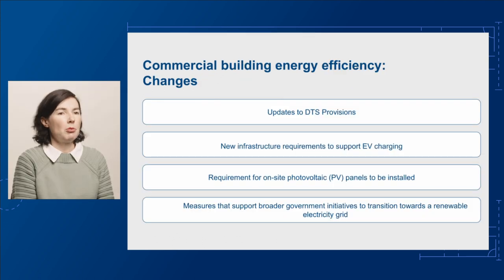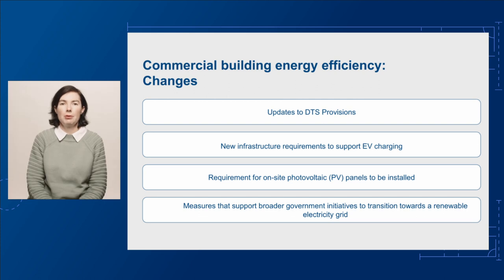Overall, we're proposing changes across most of Section J, including to the performance requirements, verification methods, and DTS provisions. To develop these new provisions, we engaged a group of specialists to research and analyse various potential changes. From this analysis, we developed proposals at three different levels of ambition, or stringency, to improve the energy efficiency of commercial buildings in the NCC.